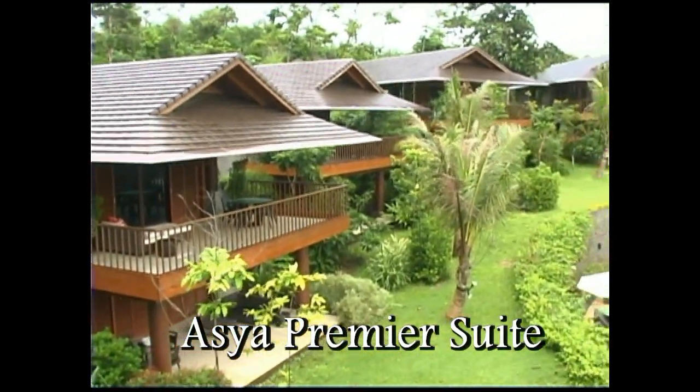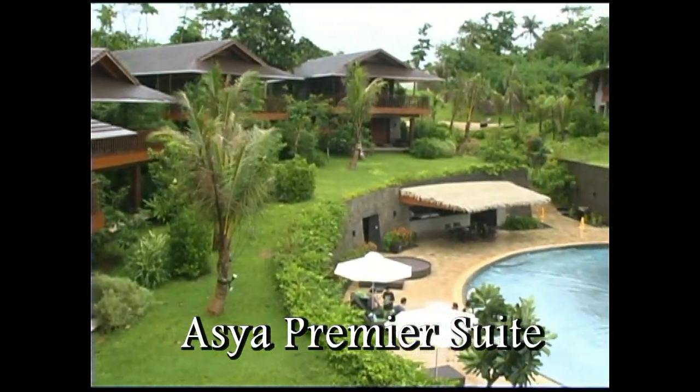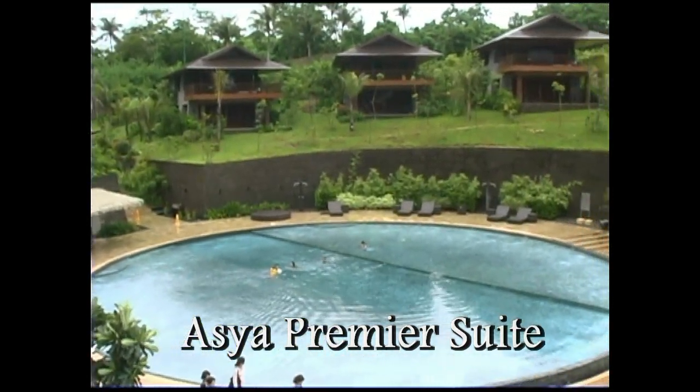Another unique feature about Asia Premier Suites is the beautifully landscaped garden that surrounds these casitas. It really provides a very peaceful atmosphere.